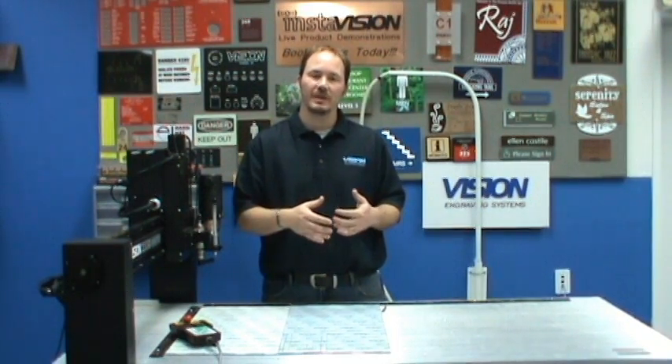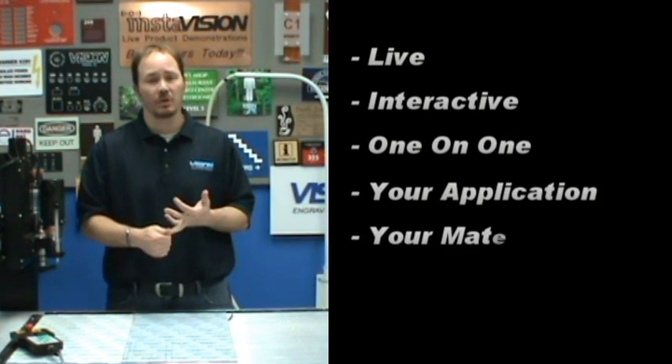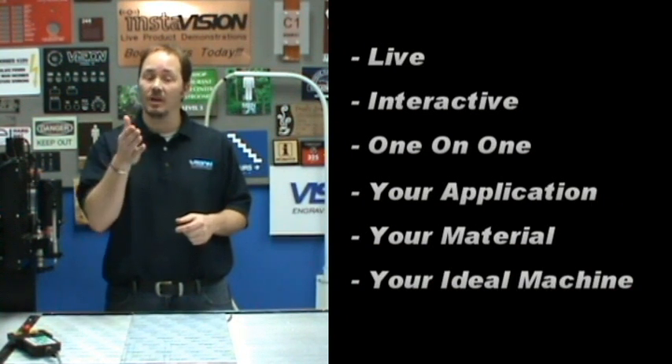InstaVision is an industry first and it allows you to use the web to be able to have live, interactive, one-on-one meetings with our technical experts to discuss your specific applications, specific material types, and more importantly, which piece of vision equipment is going to make the most sense based on what you want to do.